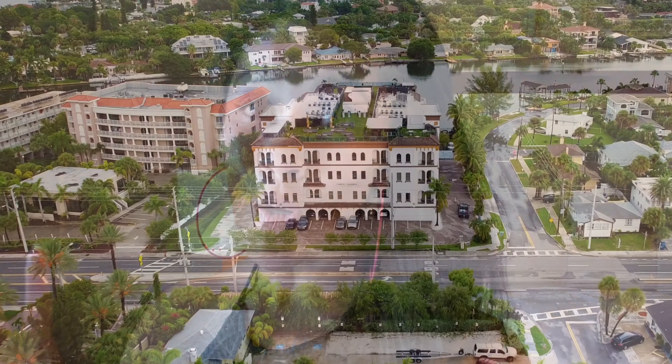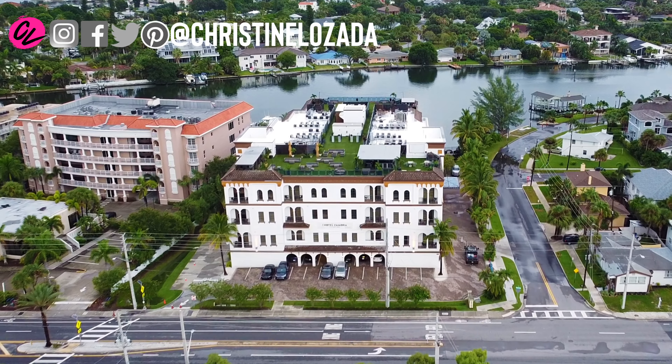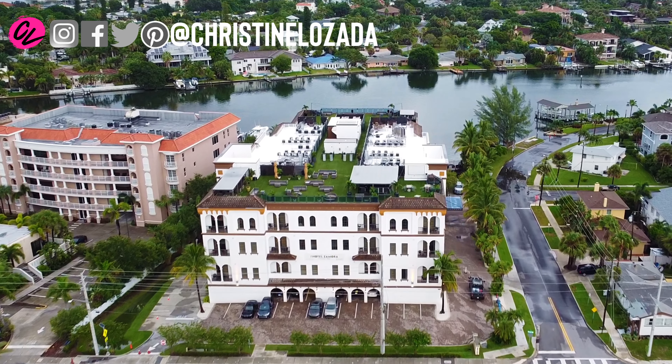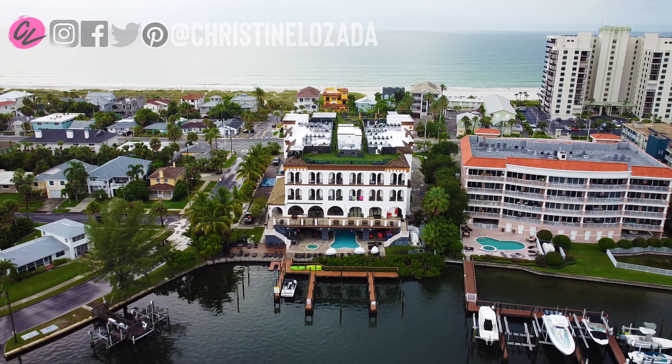If you're looking for comfort in a great location on St. Pete Beach, consider staying at the Kimpton Hotel's Hotel Zamora. And if you're new here, welcome! I'm Christine with Where in the World is CL and I make travel videos every week to help you get up, get out, and go travel. So consider subscribing if you love to travel.